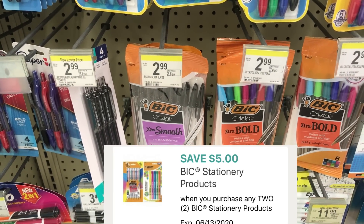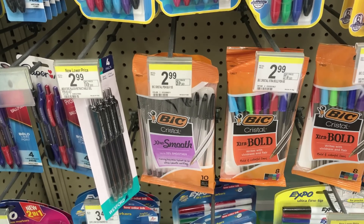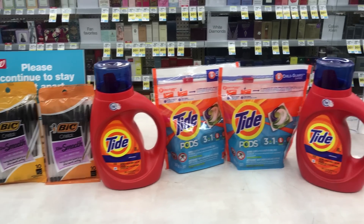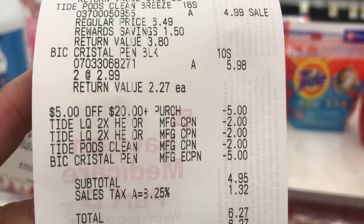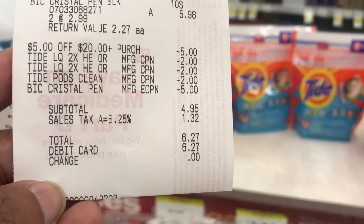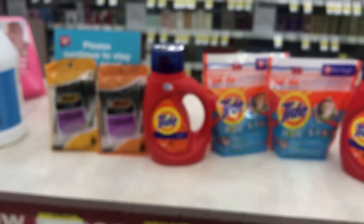I still have a $5 off two BIC products coupon that I'm going to pair with the P&G coupon and the $5 off $20 deal. Here's my receipt: the Tide, the BIC, the $5 off $20 coming off, three $2 off P&G coupons, and one $5 off BIC coupon. Total was $4.95 before tax, $6.27 after tax. I got nothing back but that's a good deal — I should have used points but forgot.